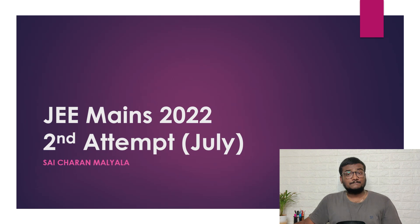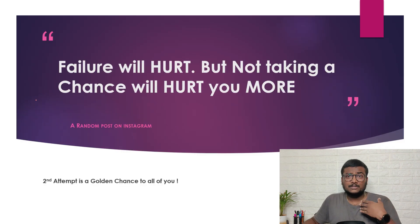Now let me talk about JEE Mains second attempt, the 2022 July attempt. Many students have been asking me about this, so finally the video is here. Please share this video across all social media platforms and your groups. By the way, how many of you are following me on Instagram? If you haven't, follow using the link in the description.